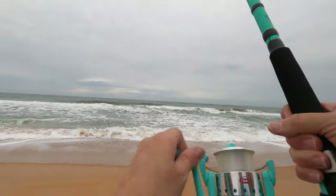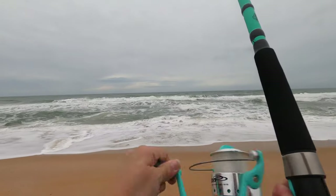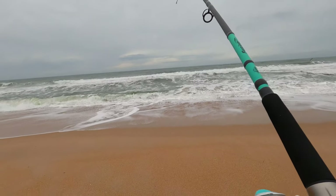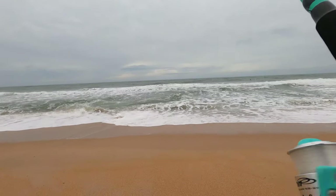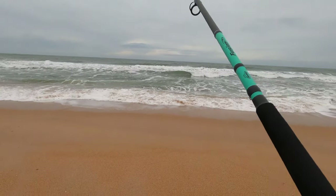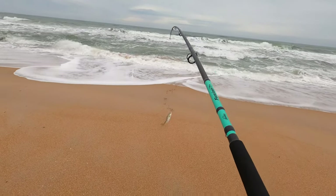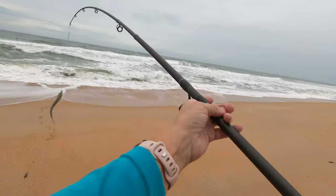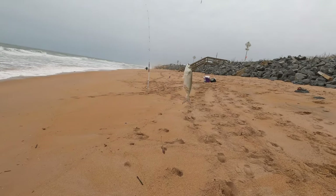Oh my — it's really going! Let's see what we got. Oh, do we have doubles? Oh, we got a bluefish. He is most definitely not a keeper.